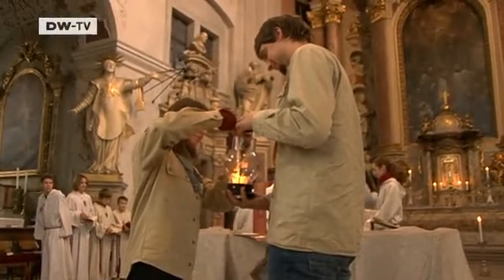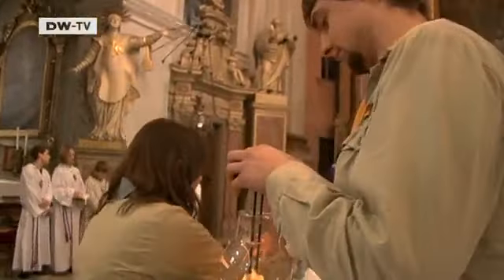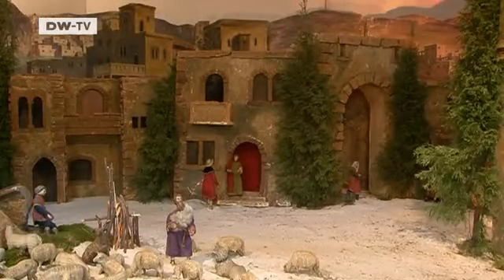The young people light the candle on the altar from the Bethlehem flame. Sadly, the original nativity scene went missing when the Jesuit order in Germany was dissolved in the 18th century. But there are still enough enthusiasts here to continue the tradition, like Martin Schröder.